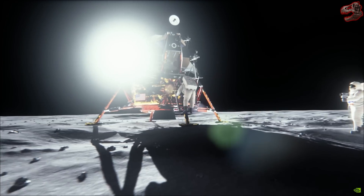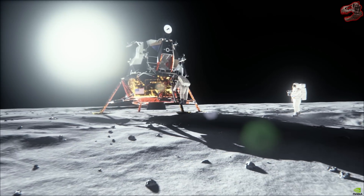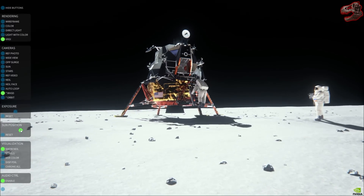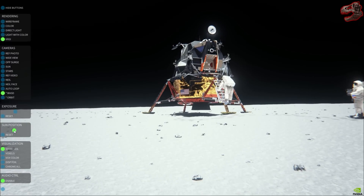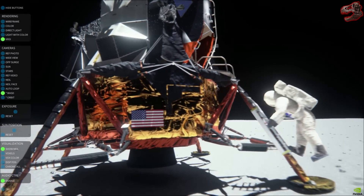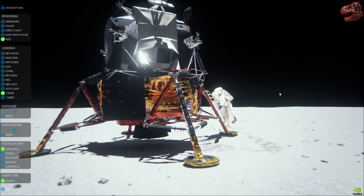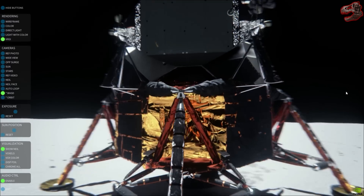We're now 1 minute, 39 seconds from reacquiring the command module Columbia. Acquisition of the lunar module will come a little less than 2 minutes after that. At the time we acquire the LM, it should be at an altitude of about 18 nautical miles, descending toward the 50,000 foot pericynthion, from which point the powered descent to the lunar surface will be initiated.